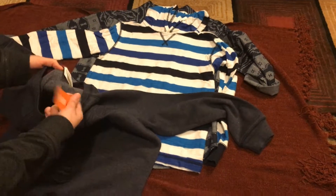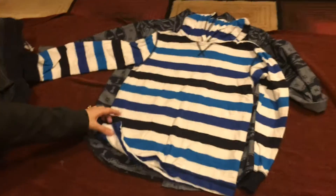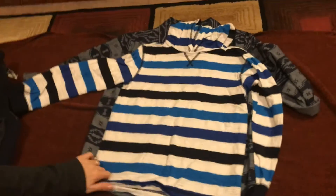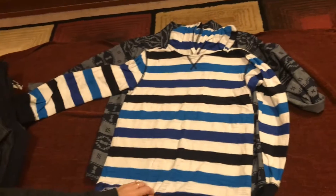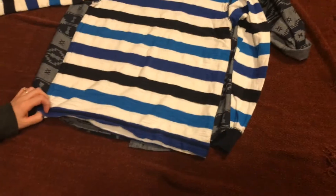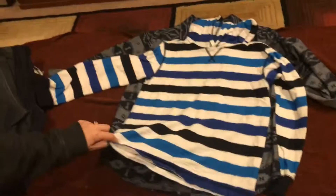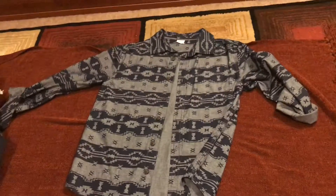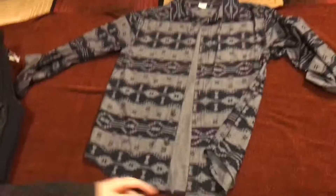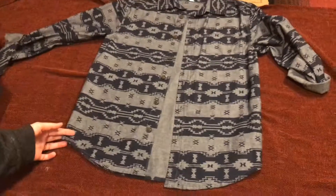This one still has the tag on it. They're amazing, amazing prices. Here's another one — make sure you visit your Gymboree store. People are going crazy buying stuff, so I'm buying for him for this year and next. I'm gonna show you the summer stuff too. And this is the last long sleeve shirt I have for him.